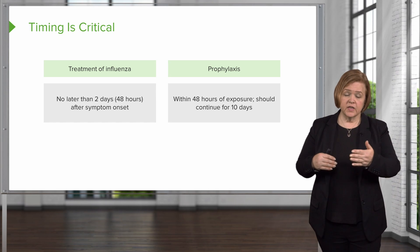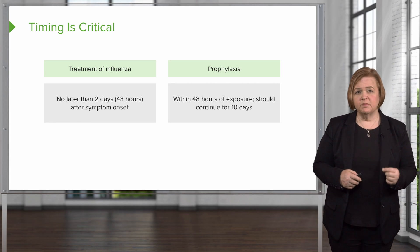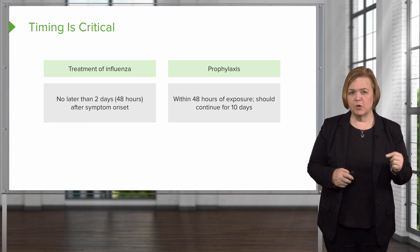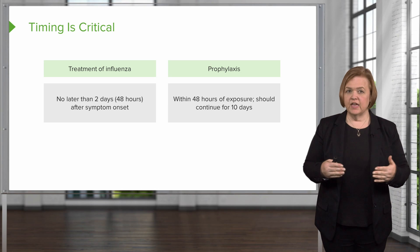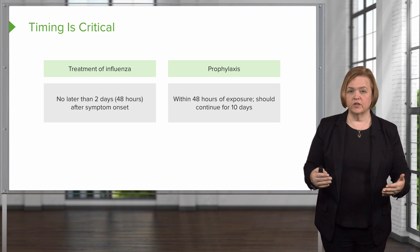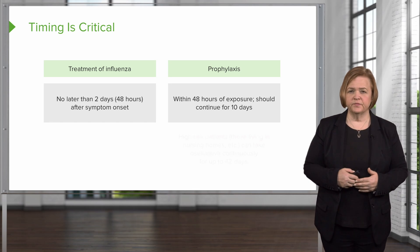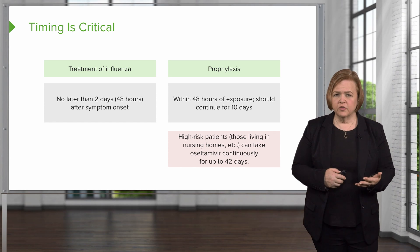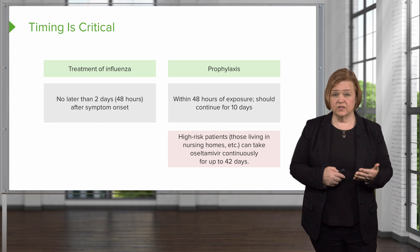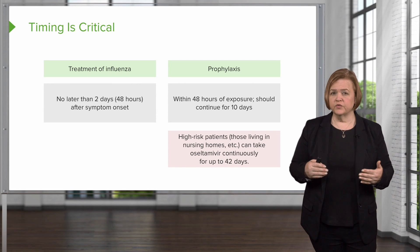If you're doing it for prophylaxis, you should start it and continue for 10 days. Some patients keep this medication on hand — they have a prescription at home at all times because someone in the home has cystic fibrosis. If they have any hint of exposure, they all take the prophylactic medication to make sure they don't bring it home to their family member. High-risk patients — like the cystic fibrosis patient — and nursing home patients can take this continuously for up to 42 days, especially during an intense flu season.